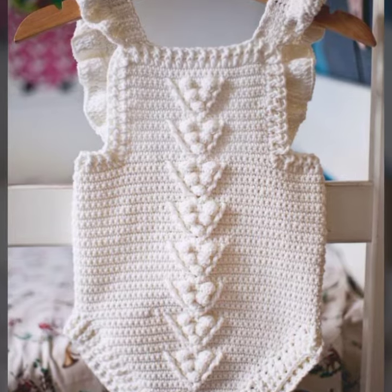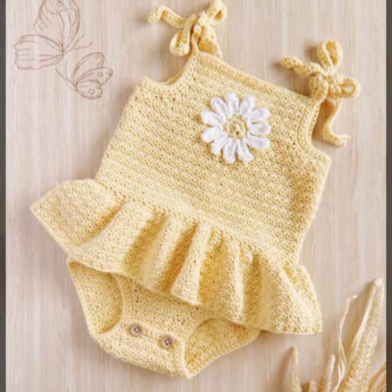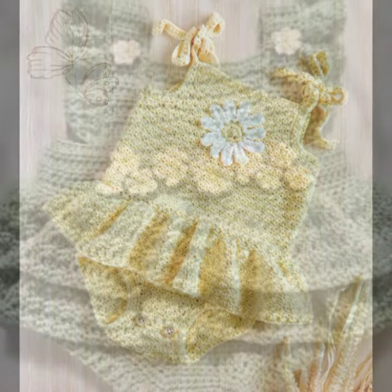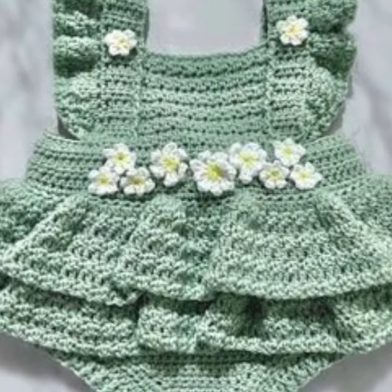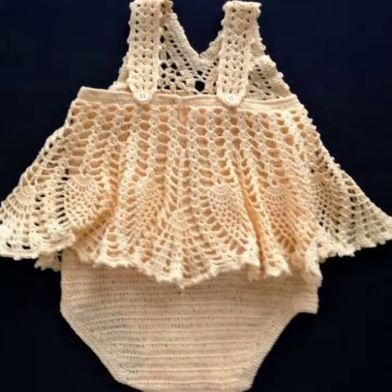If you want to have this type of baby romper dress designs, then you can buy them from the market or you can easily get them from online shopping stores. Crochet work is a hobby of many people, so you can also have a crochet baby romper dress made for yourself from these people.